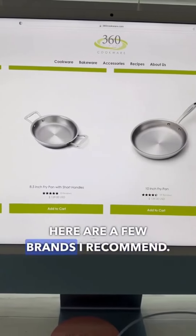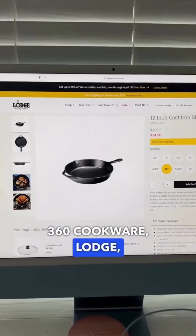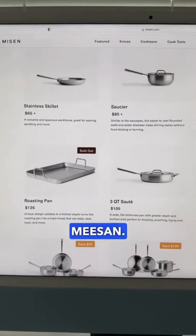Here are a few brands I recommend: 360 Cookware, Lodge, All-Clad, Xtrema, and Misen.